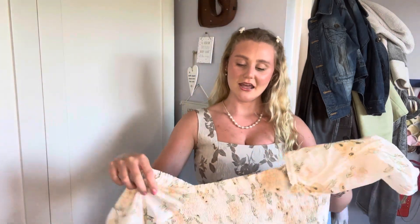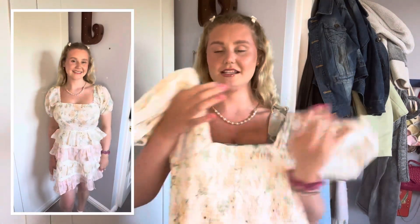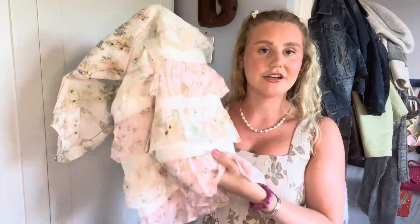The next dress is a Miss Selfridge one — I got two from Miss Selfridge so I'll show the other one after. They had loads of really cute occasion dresses. This one would be such a cute summer day dress — I'd call it cottage-core or fairy-ish. The colors are a bit pale for me, but with some tan it's really cute. The puff sleeves are exactly what I was looking for. Square neckline with puff sleeves for big boobs is just perfect. The bodice is all ruched and stretchy so it fits really well over my chest in a size 12.